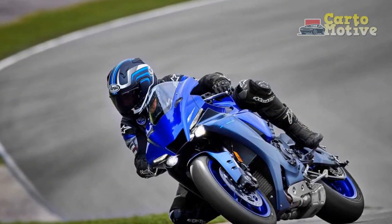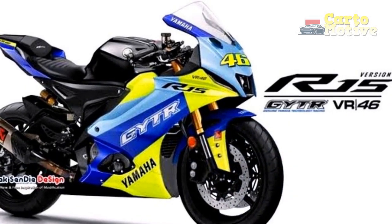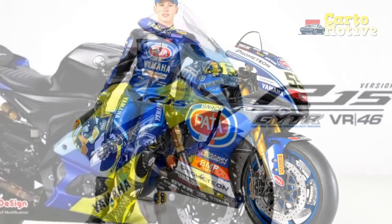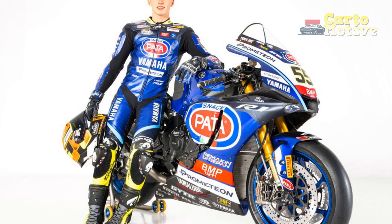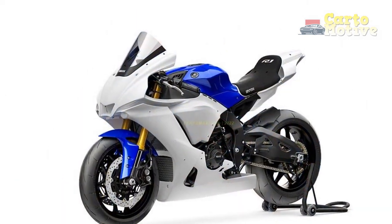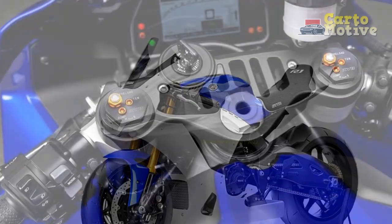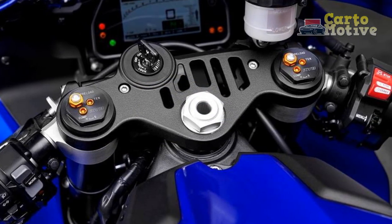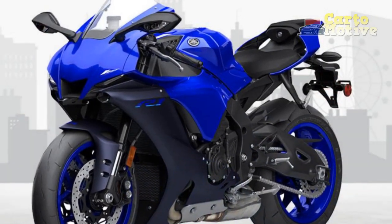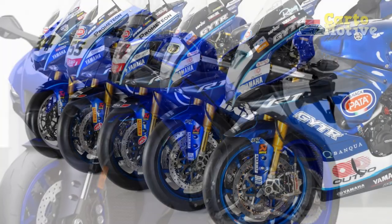The 2023 YZF R1 is a high-performance motorcycle that represents the epitome of Yamaha's engineering excellence. Its captivating design, cutting-edge technology, and exceptional performance make it a standout in its class. While it may not be the most comfortable option for long-distance touring, its focus on precision and power make it a top choice for riders seeking an exhilarating and track-oriented experience. With the 2023 YZF R1, Yamaha continues to push the boundaries of what is possible on two wheels, solidifying its position as a leader in the world of superbikes.